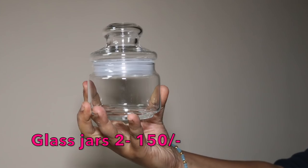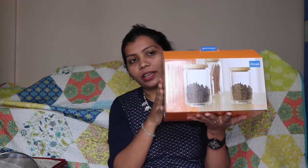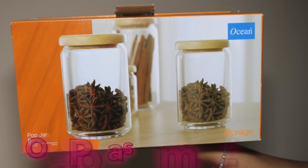Then I bought these two-jar sets — six of them totally — and they're really nice quality, brand Ocean. This is how they look; you need to be a little careful. I bought six total; I wanted more but they weren't available. These were around 200-300 rupees for two. Next, also Ocean brand, I got 500ml jars — six of them again. Everything I bought is glass.